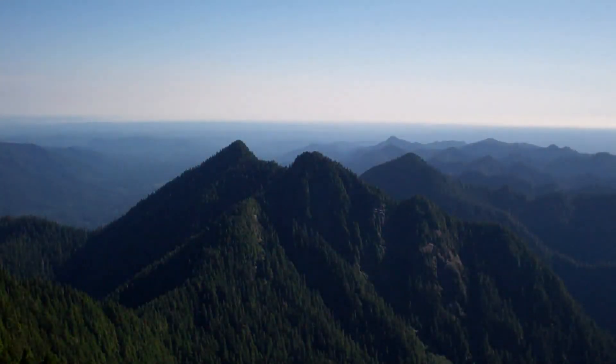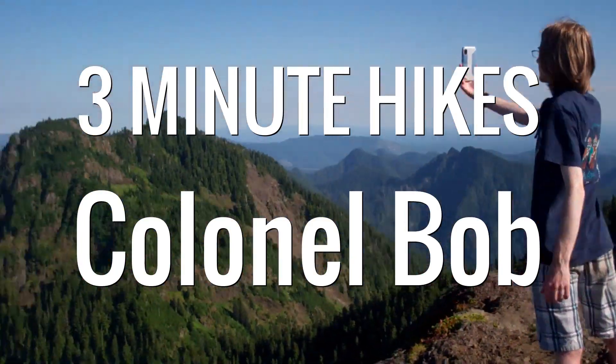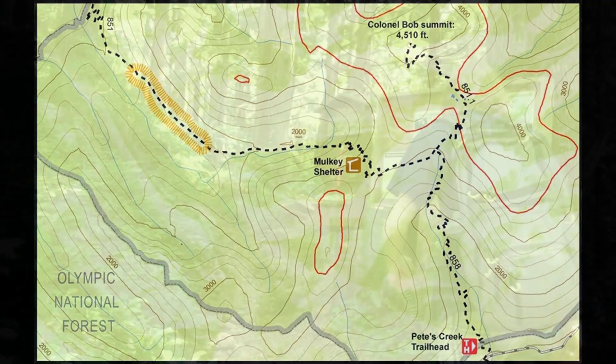Welcome back to 3 Minute Hikes. Today we'll be climbing Colonel Bob in the Olympic Mountains. Today's hike totals 8.2 miles. We'll be climbing 3,500 feet and topping out at 4,510 feet.